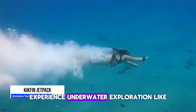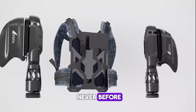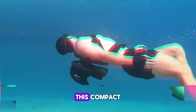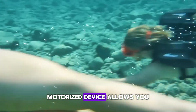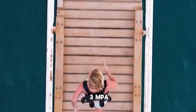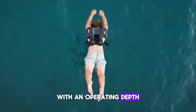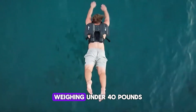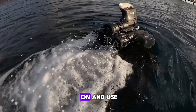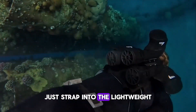Experience underwater exploration like never before with the revolutionary Kickfin underwater jetpack. This compact, motorized device allows you to glide through the ocean depths at speeds over 3 MPH, with an operating depth of 30 feet. Weighing under 40 pounds, the jetpack is incredibly easy to put on and use.